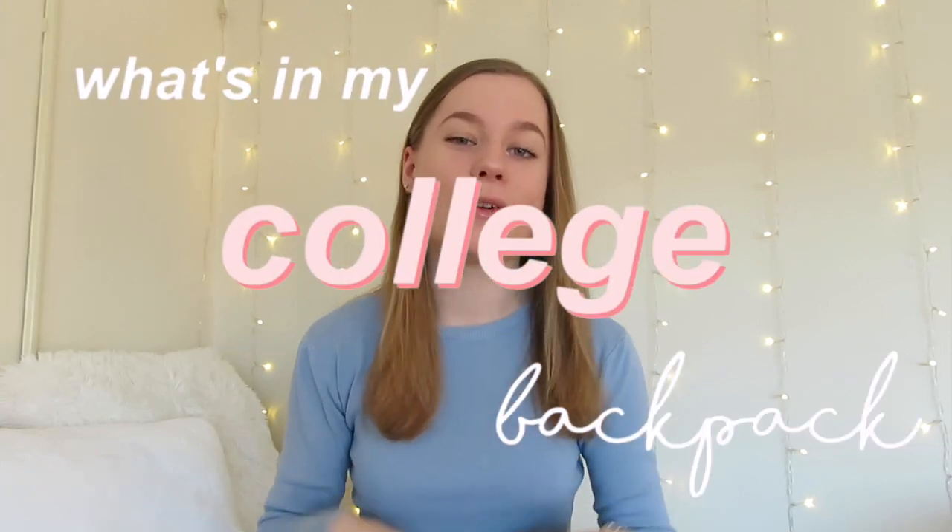Oh my god, I really needed this after the 8 a.m. Pilates class I just went to. Hi guys, it's Bella and welcome back to my channel! Today we are going to do a 'what's in my backpack' video, college edition.